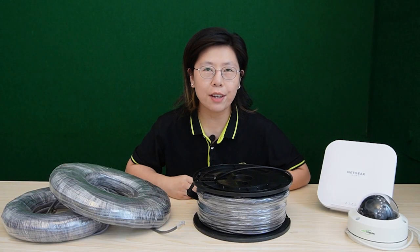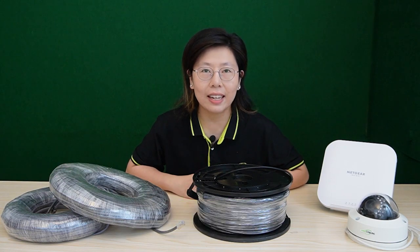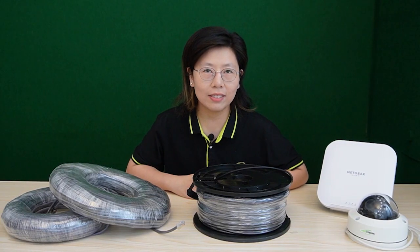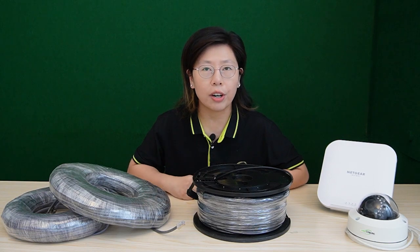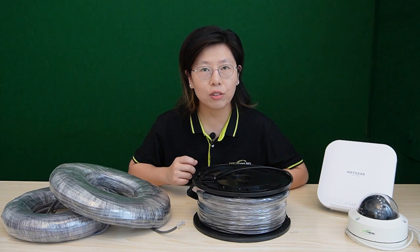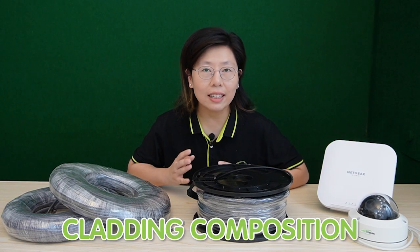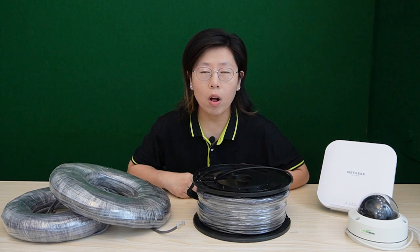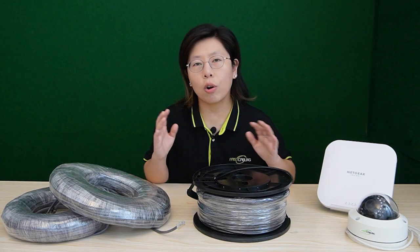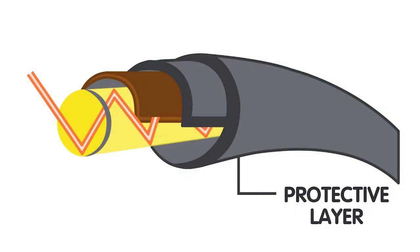Let's break down the fiber optic cable into three main parts: the core, the cladding, and the protective layer. The core is made out of thin glass and is the central part of the fiber optic cable — it's like the road for your data. The cladding is like a safety guardrail surrounding the core; it's designed to keep the light inside and protect it from escaping. The cladding's composition is slightly different from the core, because it allows the light to bounce off the core wall and stay on track. Finally, the protective layer is like a sturdy casing that keeps everything safe and secure.